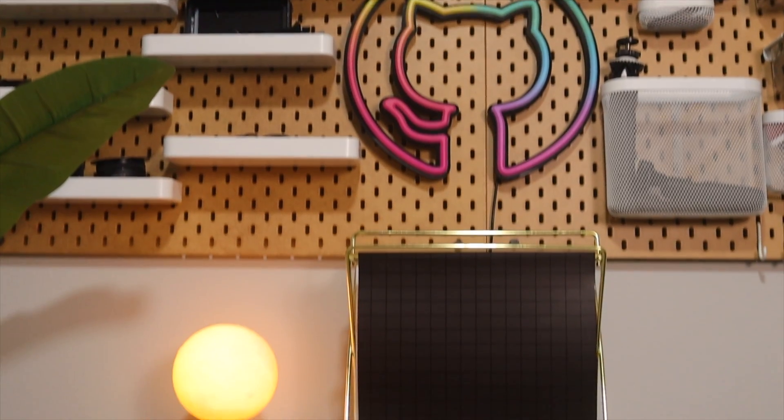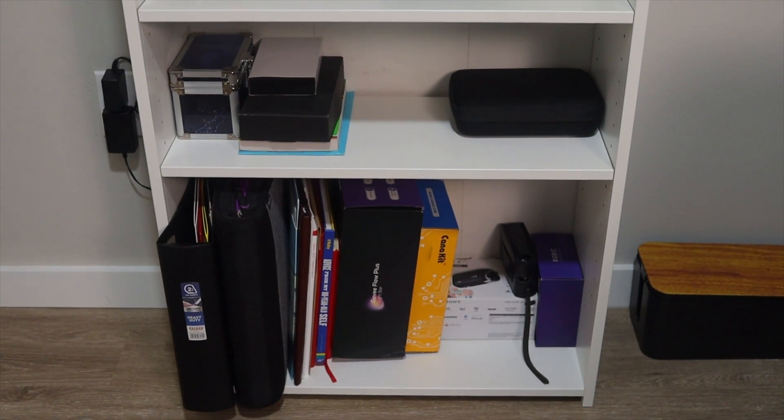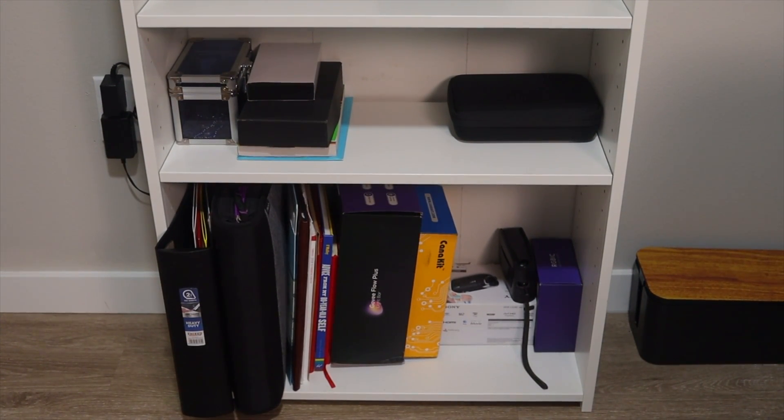At the bottom is a simple three-tier shelf I picked up from Target. I use it to store files, documents, books, and other miscellaneous items. Nothing special here.